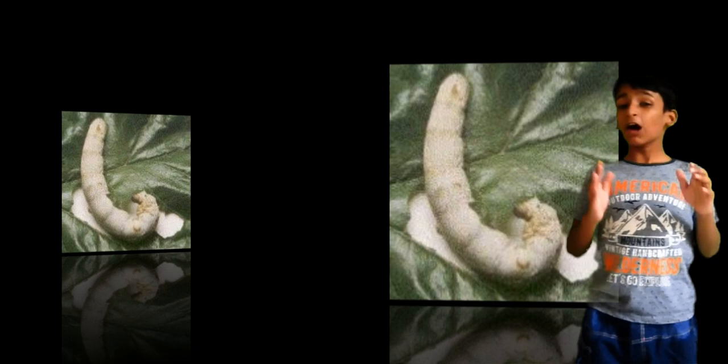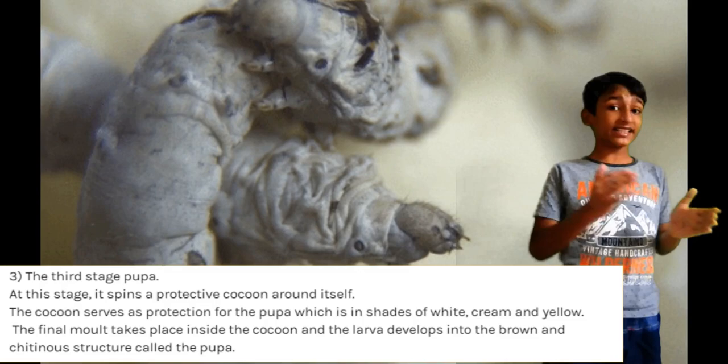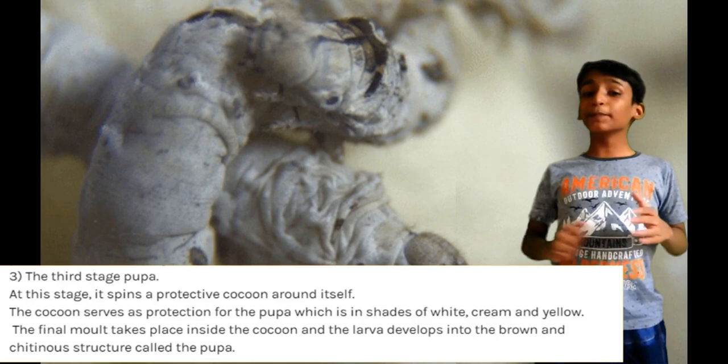However, during the growth period, silkworms can also feed on tougher mulberry leaves. The larval stage lasts for about 27 days and the silkworm goes through five stages of development called instars in this period.